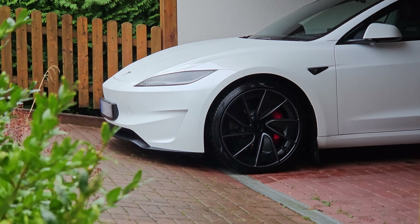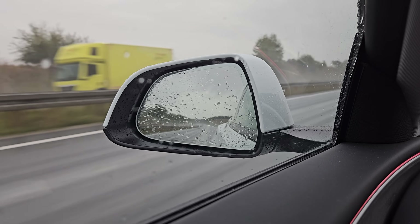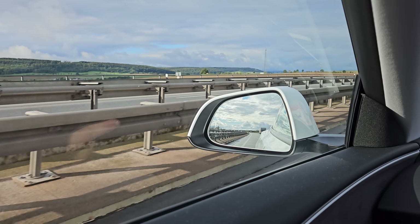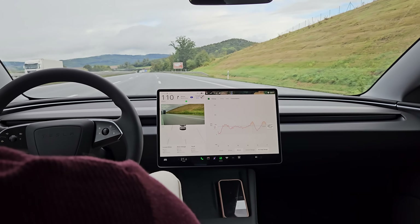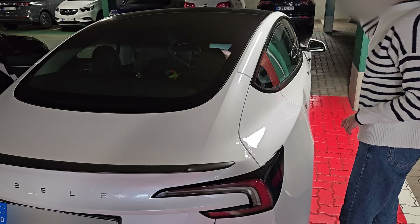Did you know a Tesla has a 47% higher consumption when it rains? Neither did I, but that's what we learned on this road trip. What started out as a normal travel vlog suddenly turned into a much more valuable lesson for us as new EV drivers. Tag along as we go on a 400km ride in our Tesla Model 3 Performance.